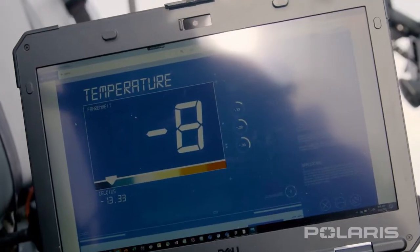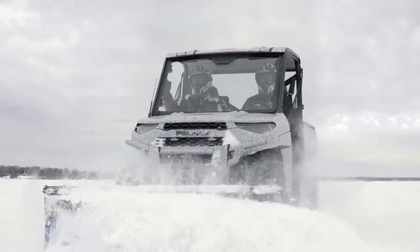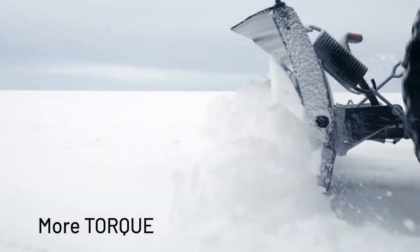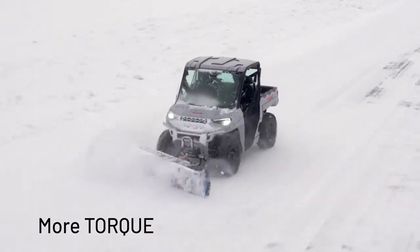The most exciting thing about building this new electric Ranger is that the electric powertrain has unlocked capabilities for us to create the best Ranger we've ever built. The all-new electric Ranger will give owners significantly more horsepower and dramatically more usable torque than they've ever had before.